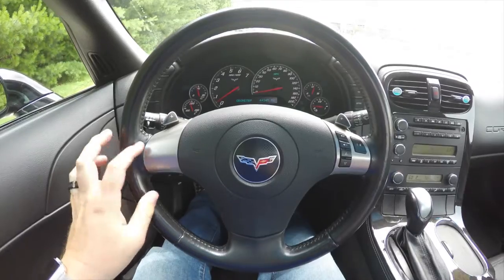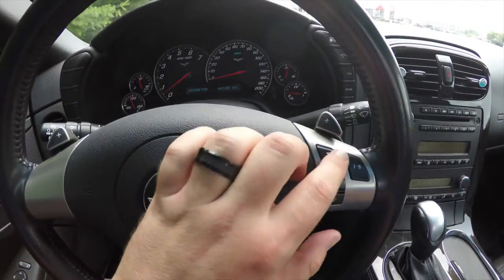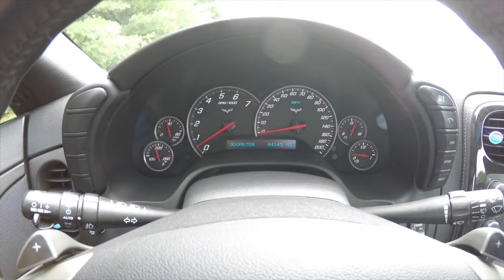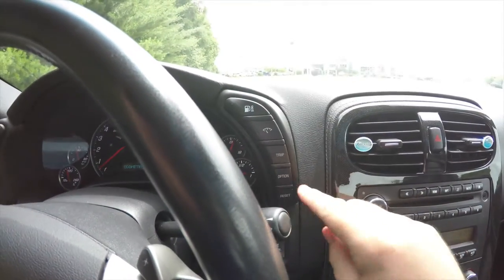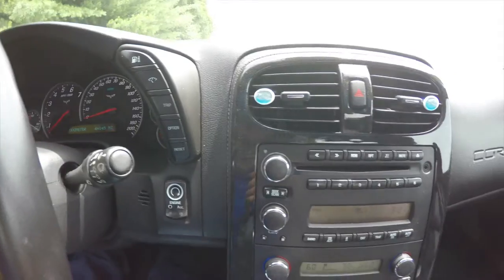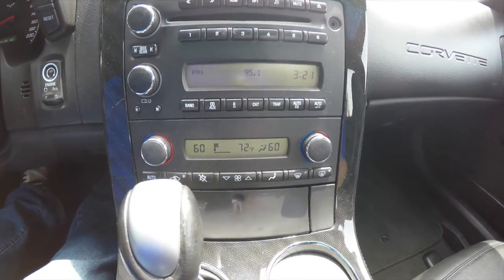Panning through the interior for a bit more detail — you have manual shift controls on the steering wheel and audio controls. The vehicle currently has 44,145 miles on it. You have your trip computer settings on the right of your instrument binnacle, push button start, an AM FM six disc CD changer, and dual zone automatic climate control.